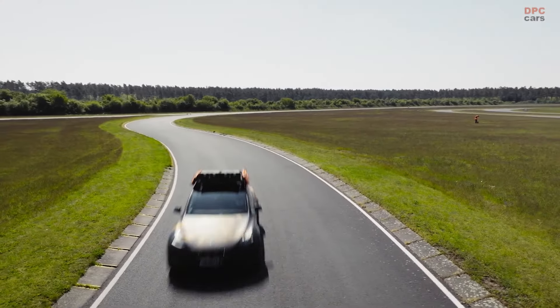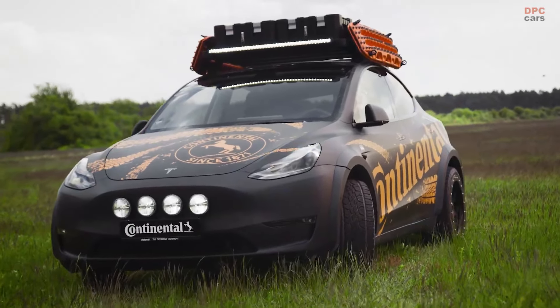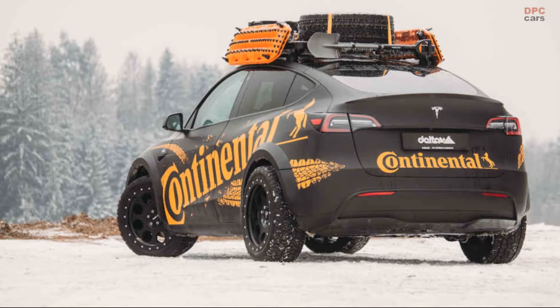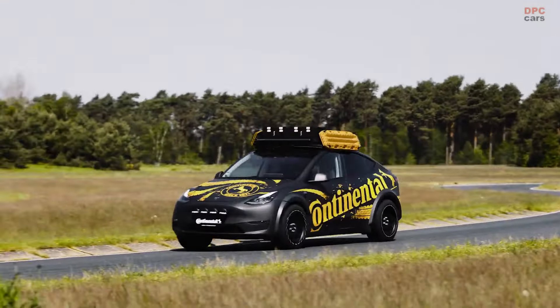The newly developed suspension lift kit will raise the vehicle by about 35mm. In combination with the increased track width, this allows for a wheel mount that lifts the vehicle by a whole 8cm, creating a ground clearance of approximately 22cm — bringing it to Lada Niva levels.